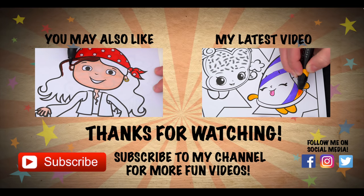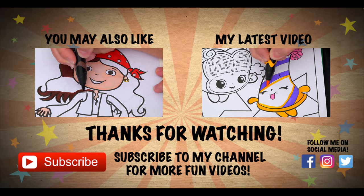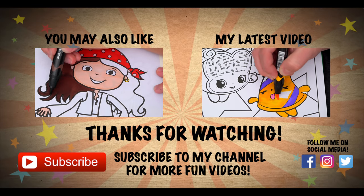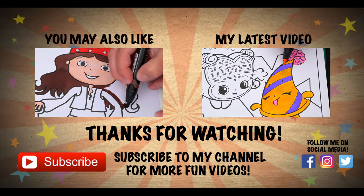Wow, coloring is so much fun! Like this video if you like to color too. If you enjoyed this video, then be sure to check out my last Crayola coloring page video. And don't forget to subscribe and hit that bell button because I post fun videos every single day. Love you guys. Bye bye!